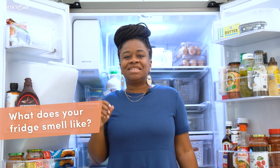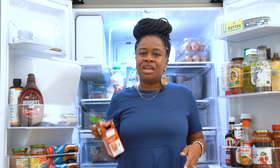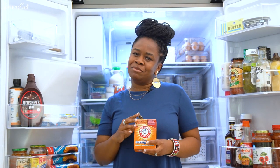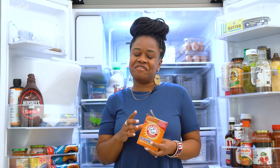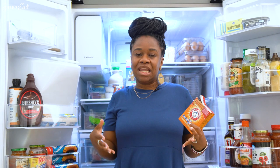I think my fridge doesn't smell like anything, which kind of bothers me — I feel like it should have a smell, but a pleasant one. I have baking soda in here, and I don't even know if it really works. I just do it because my grandma and my mom do it. But maybe it does work, because I don't smell anything good or bad. I would prefer it smelled like lavender or something like that.